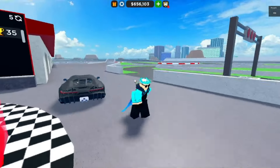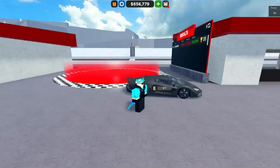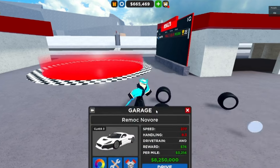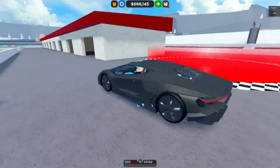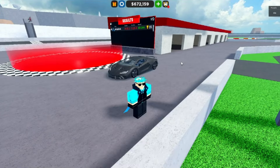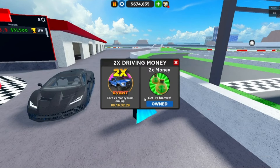Do I recommend this car? It depends on what you're going to use it for. If you're going to race, then no — you'd rather buy something like the Rimac Nevera or the Bugatti Divo, which are better on the tracks. This car isn't great on drag race or circuit.